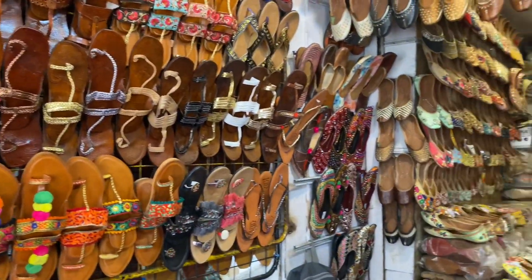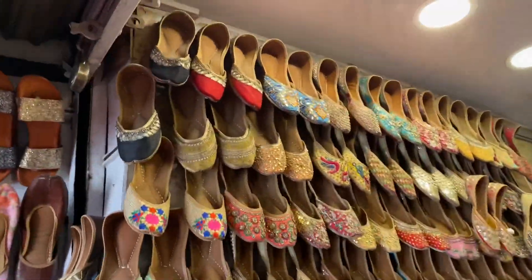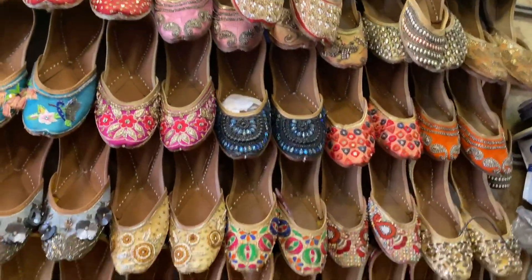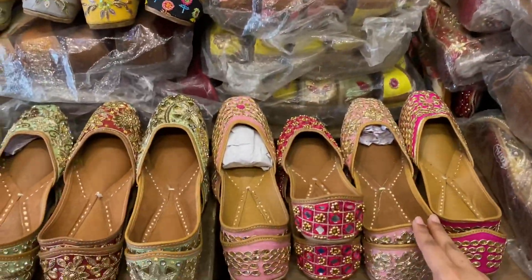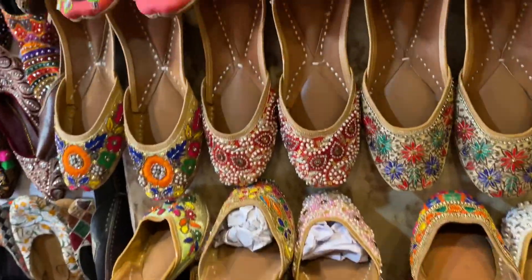This is not just juttis — you have a lot of casual juttis or kolhapuris that you can wear for daily wear. But what I am showing you now in the shop is a little more expensive — party wear juttis. These juttis were for Rs. 1000 each.